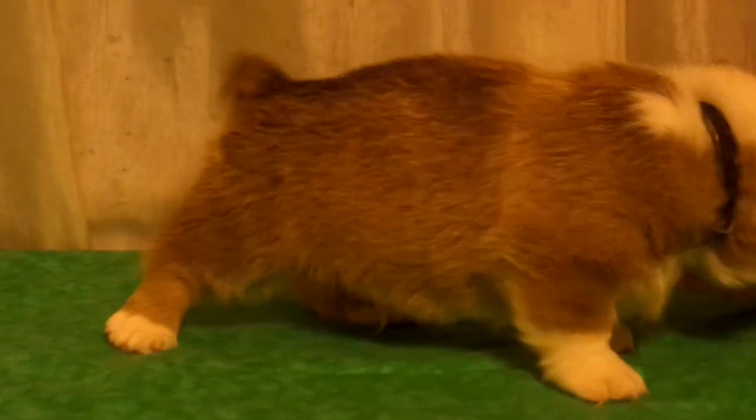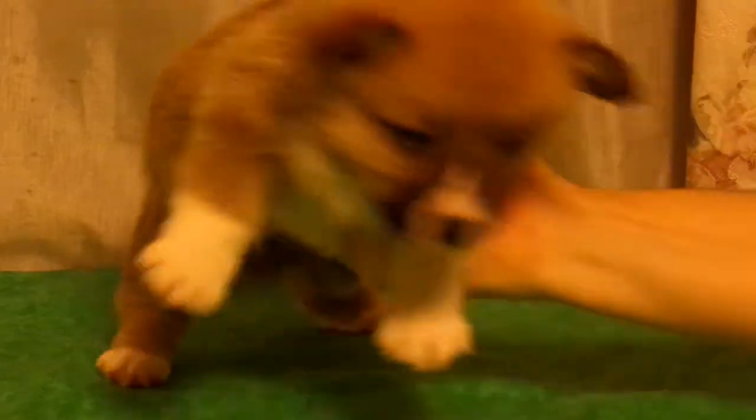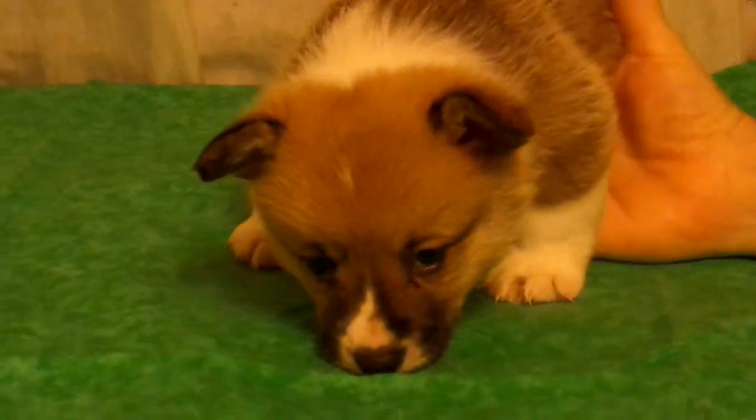This is one of the red sable boys from Maid Marian's 2019 litter. He has a black collar on him for his ID.